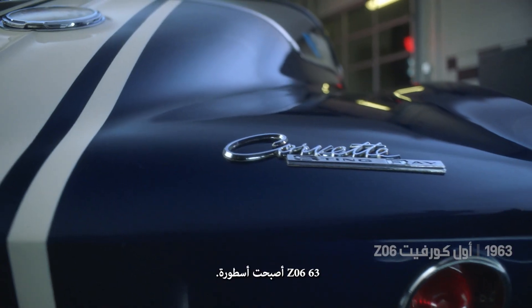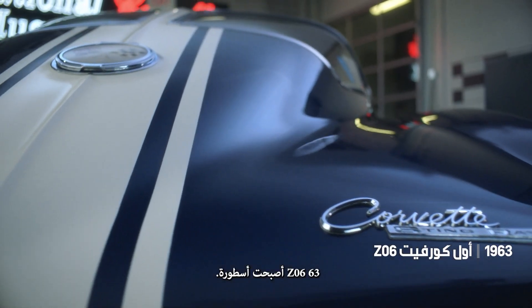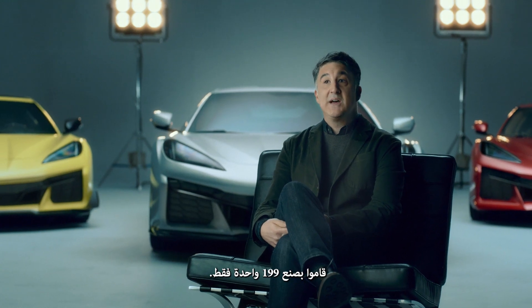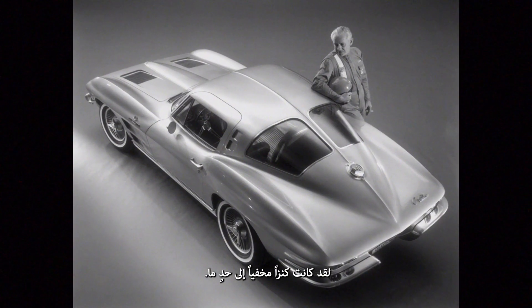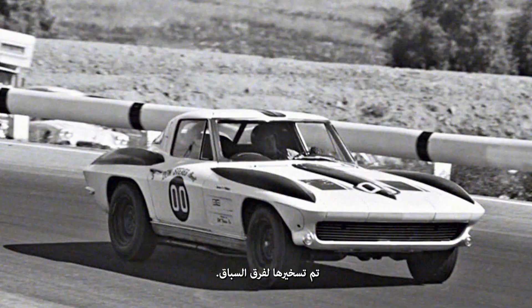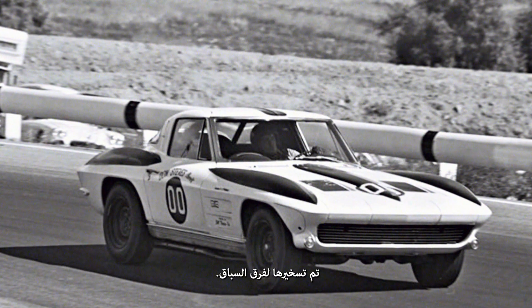The '63 Z06 became the stuff of legend. They only built 199 of them — it was kind of a hidden treasure. The first 14 or so Z06s were not sold to the public; they were put out to race teams.